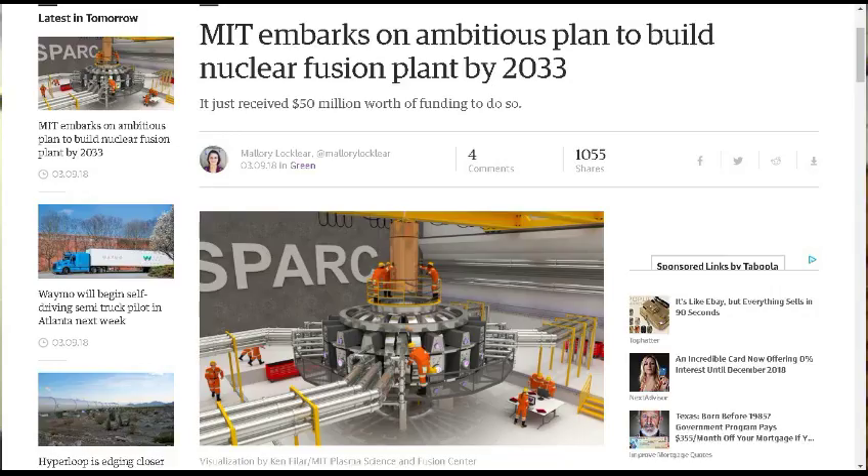First up, from Engadget: MIT embarks on an ambitious plan to build a nuclear fusion plant by 2033, and just received $50 million worth of funding to do so. I've followed this along with the German project and other groups trying to produce nuclear fusion, which is quite different from the nuclear plants we have operating right now, which use nuclear fission — the radioactive breakdown of materials to produce heat. Basically, they're just ways of producing heat to run steam turbines.